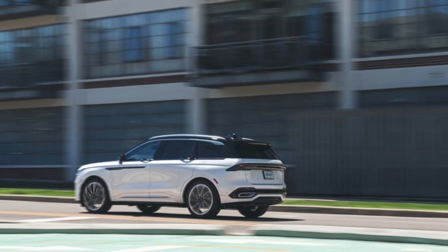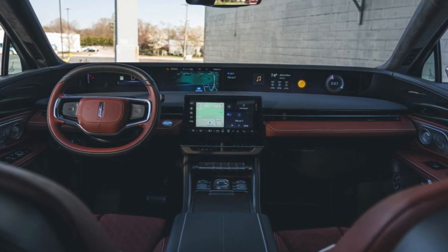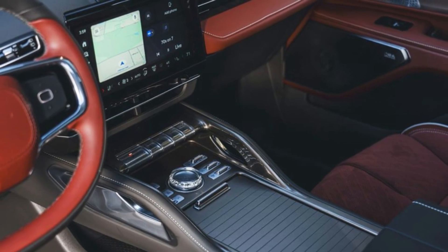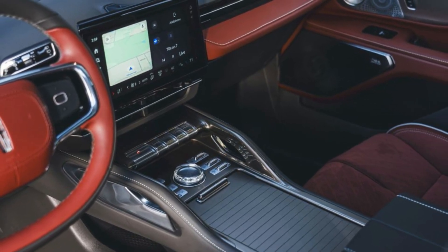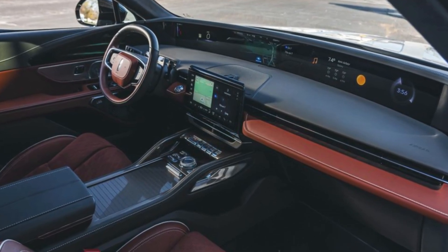The 2025 Lincoln Nautilus boasts a sleek, modern look that blends elegance with a bold presence. Its new design language includes a more aggressive front grille, sharp LED headlights, and a streamlined silhouette that's both sporty and sophisticated.